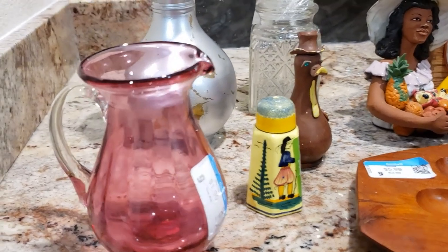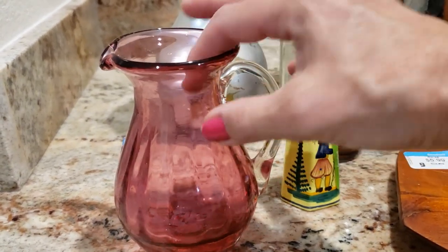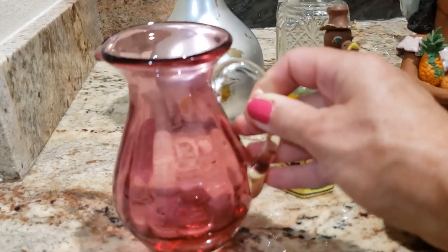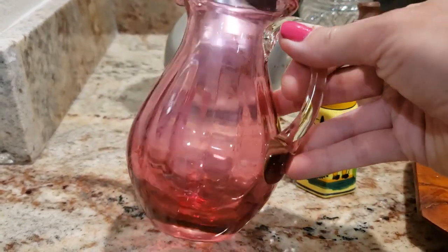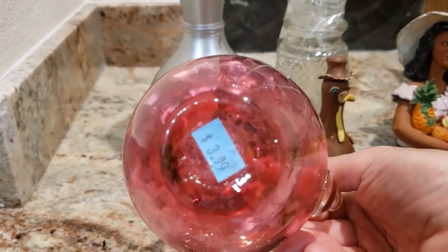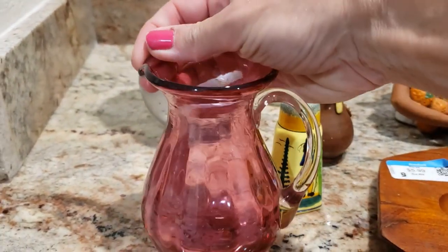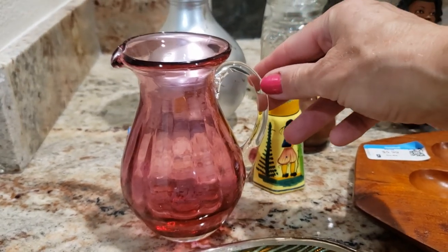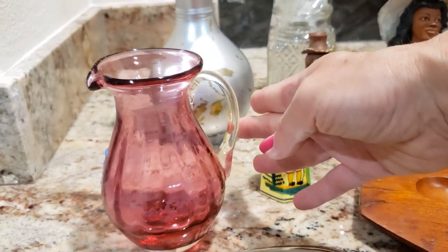Over here we have our beautiful blown glass little pitcher. I removed the raffia bow from it and gave it a wash. It does need a little bit of vinegar inside to get rid of some residue. It has an applied handle and a pontil on the bottom, with a vintage price tag of $3.99. Just a lovely little piece — for either milk or you could pop some pretty flowers in it for a centerpiece. I paid two dollars for it and I am going to ask $18.